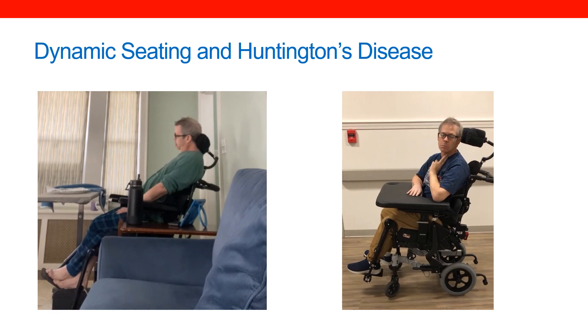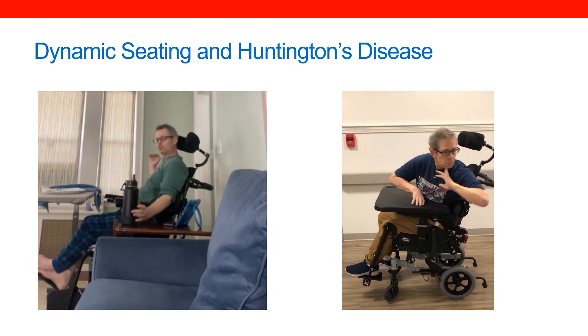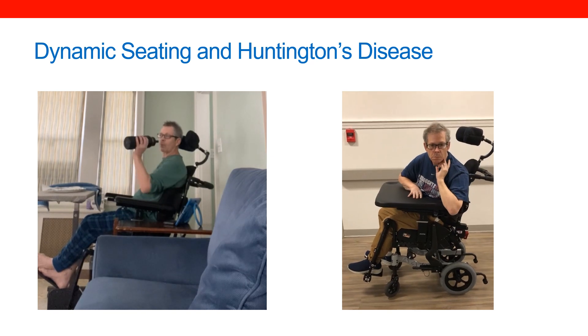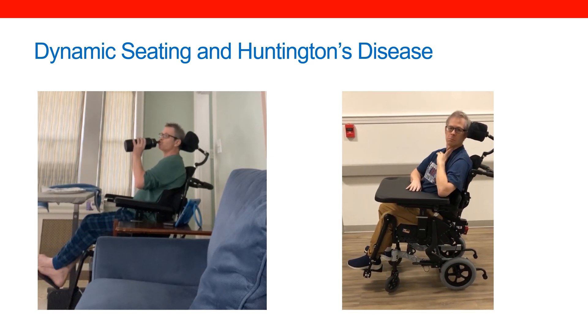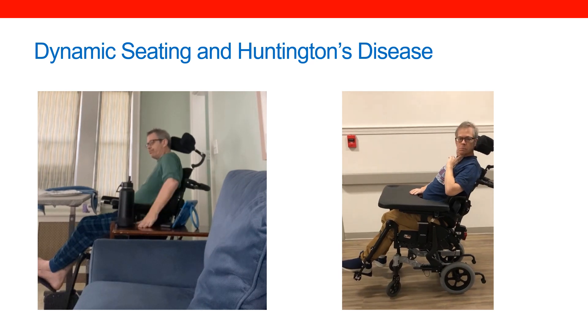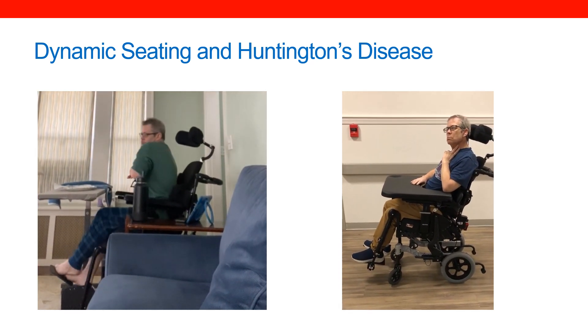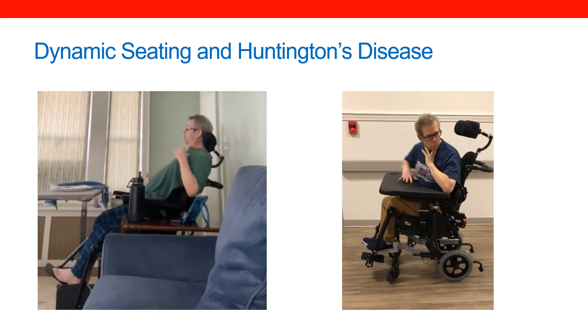And on the right, he is in his new manual tilt wheelchair that includes a dynamic back and dynamic footrest. Chris has large and forceful movements throughout his body. Much of this is involuntary and that is a part of this particular diagnosis.